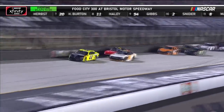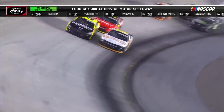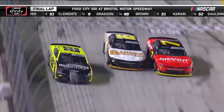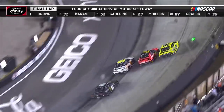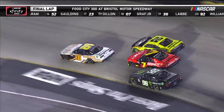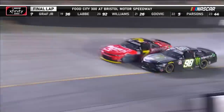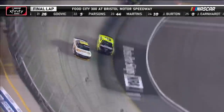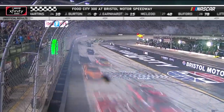Here comes Allmendinger! It's Sendrick and Allmendinger into three and four. Allmendinger up the racetrack — they make contact. Three-wide for the lead. One lap to go. Here comes Allgaier on the inside, Sendrick up the racetrack, Allmendinger back in on the inside. He takes the lead — more contact behind him. The race for the win through three and four. Allmendinger and Sendrick side by side. Allmendinger wins it at the line!